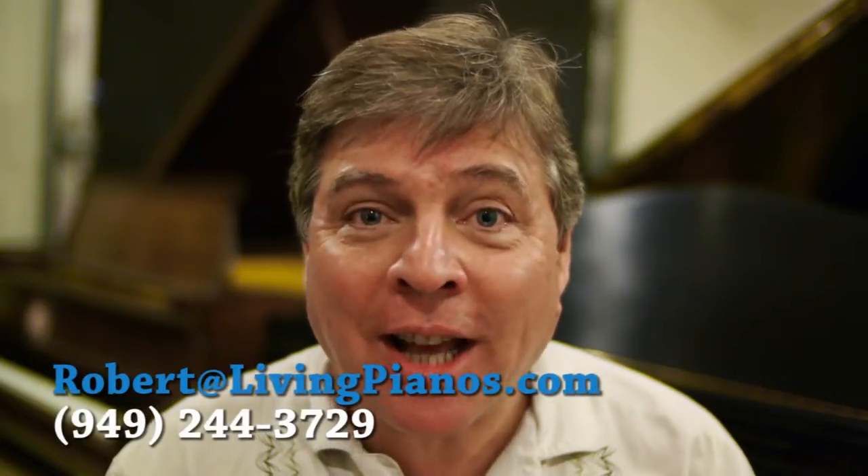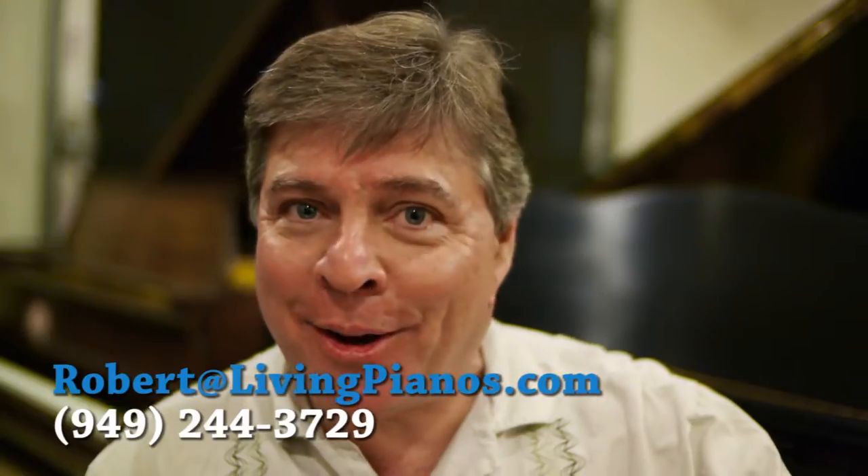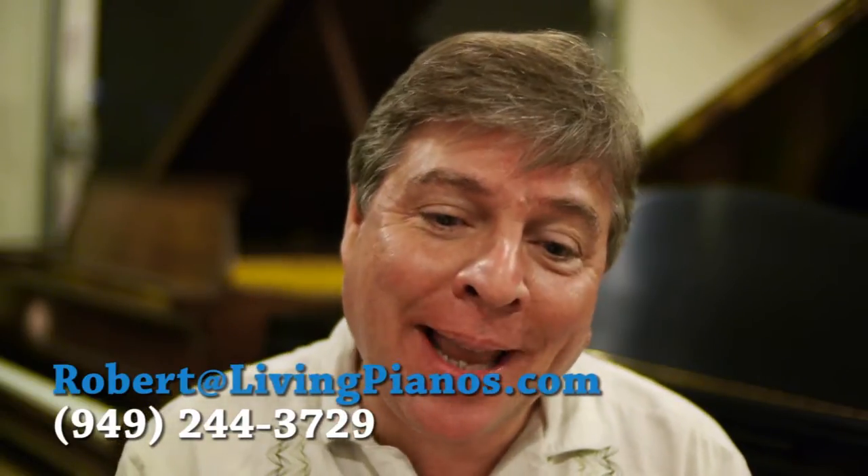Hi, I'm Robert Estrin at livingpianos.com. Viewer question time here again, and I've got answers for you. The first one is from Gary.